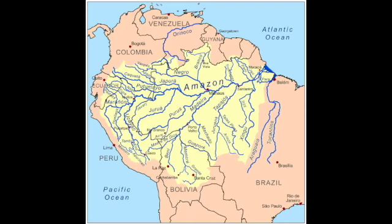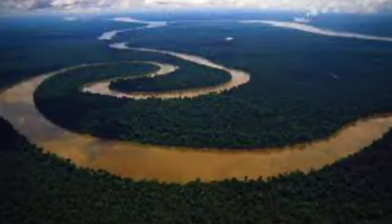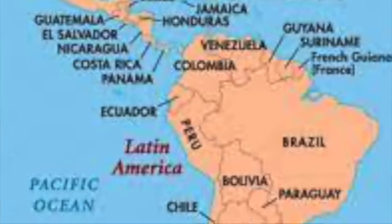These animals are found widely distributed throughout the Amazon River Basin, as well as parts of North America — specifically Florida — and they're also found in South Central America.